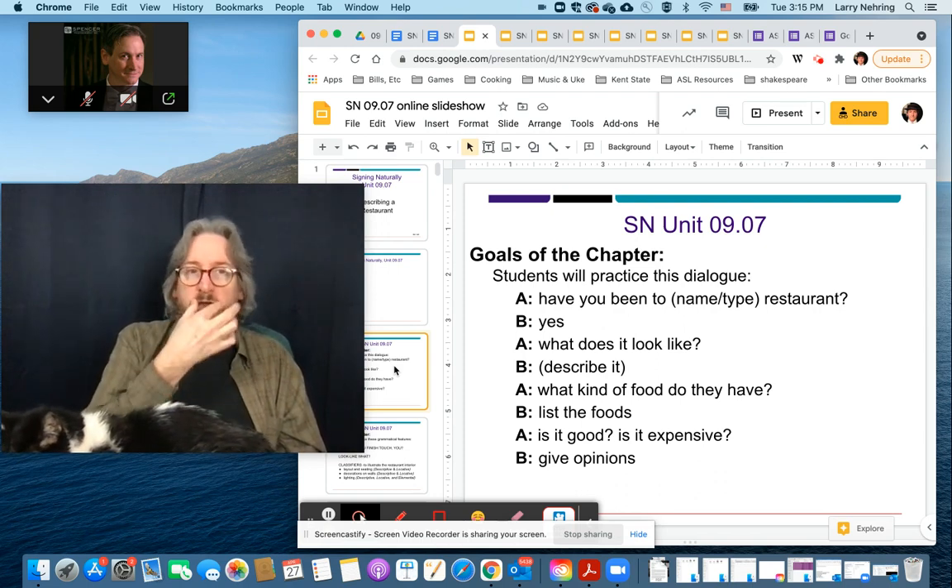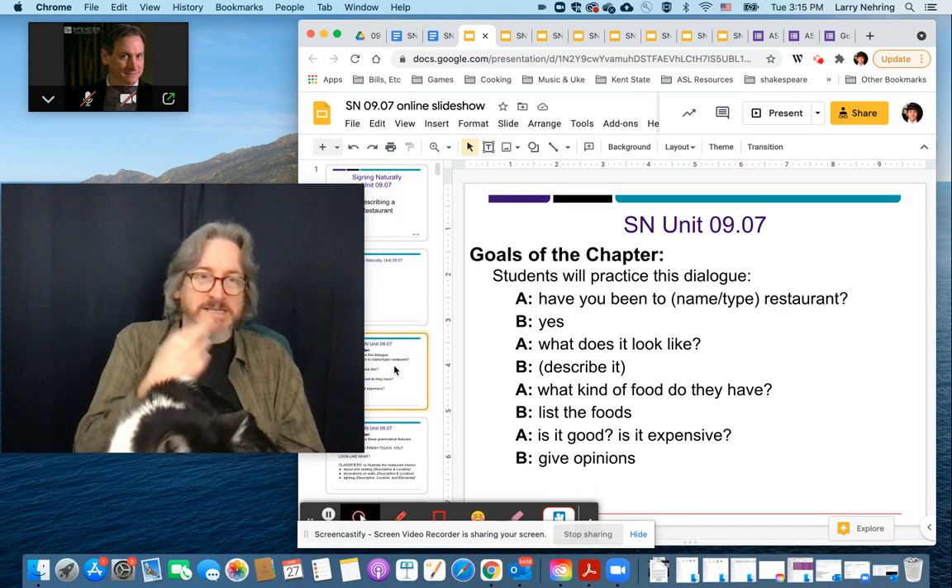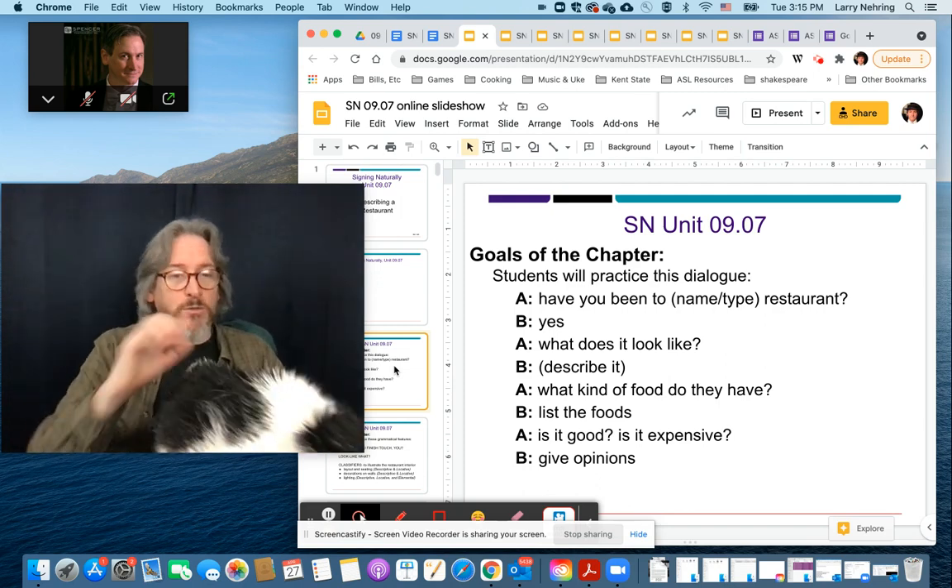The sign for napkin is similar. If you remember cafeteria — so here, you do this. A couple of vocab things from this one: restaurant we've got.